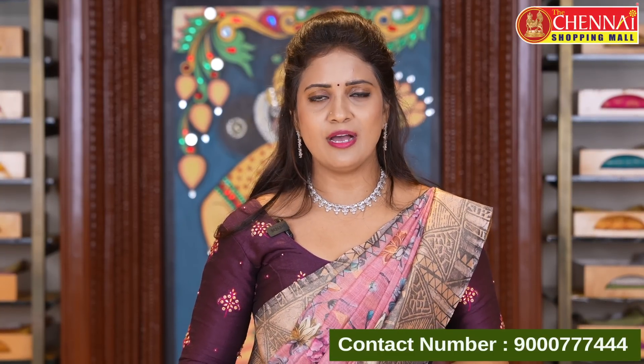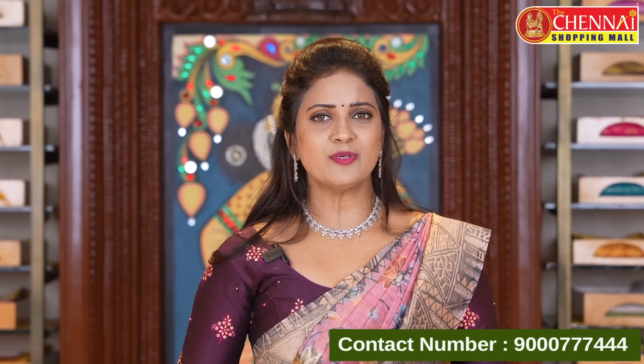You can also do video call shopping facility. Call or text 9000-777-444 — our customer support will get back to you with a video call.